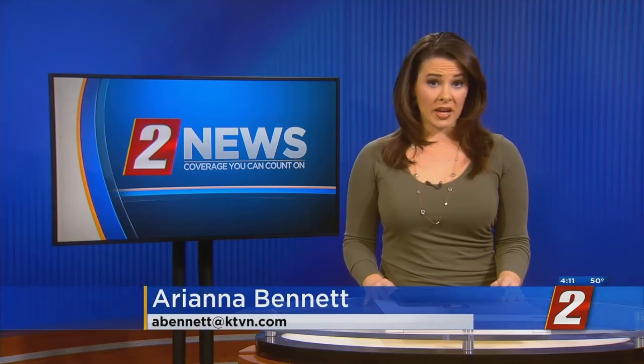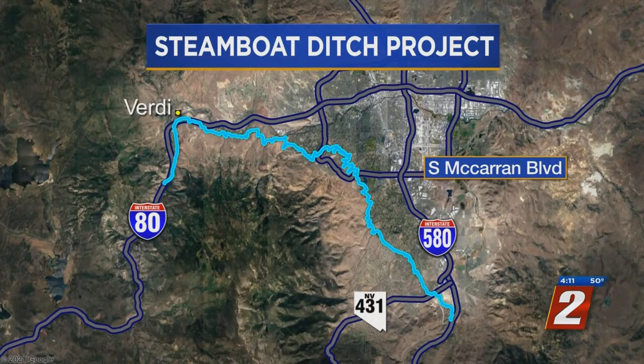A long stretch of the Steamboat Ditch is up for major changes. The 140-year-old ditch runs all across our area and is normally used for irrigation. Grant money has already been set aside for changes, and officials are trying to figure out what to do with it. But some locals are hoping to stop the project. Jefferson Tyler shows us why.